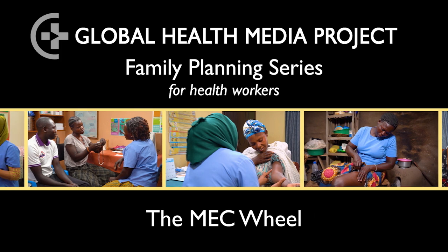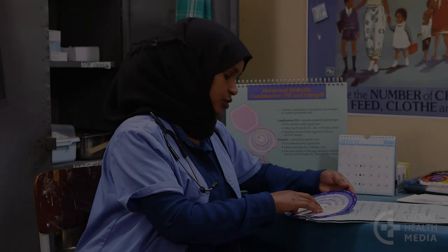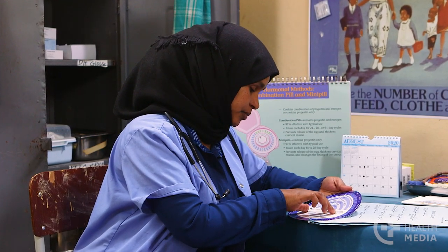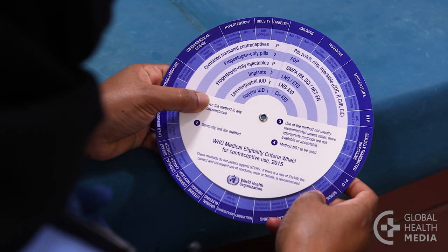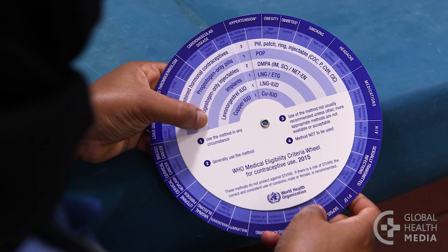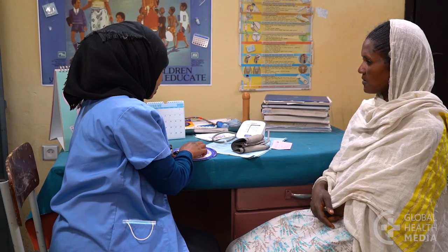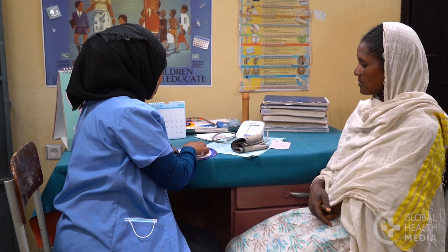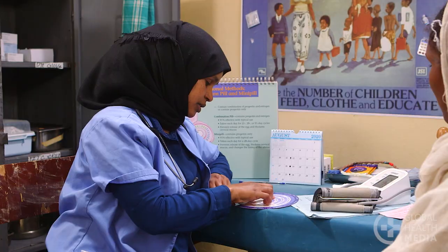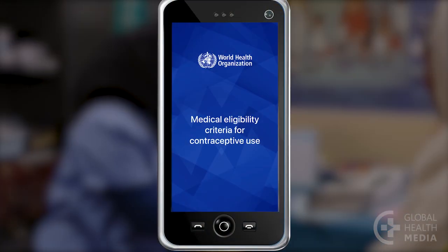The Medical Eligibility Criteria Wheel, also known as the MEC Wheel, is a convenient tool to help family planning providers. They can quickly look up a woman's condition to determine if a contraceptive is safe for her to use. This video will show you how to use the wheel and the app.